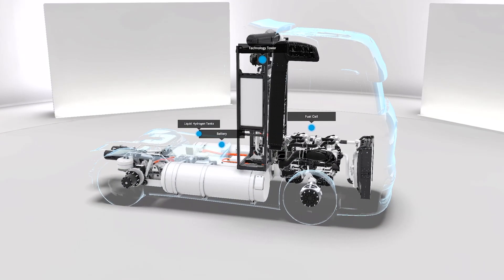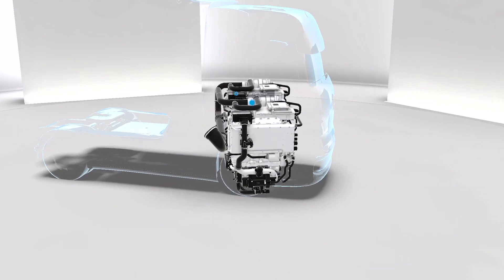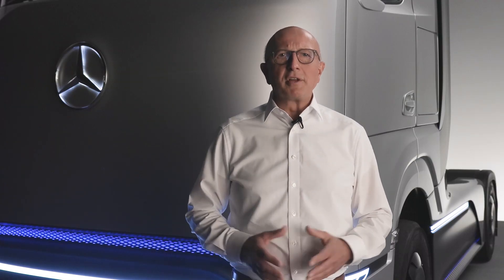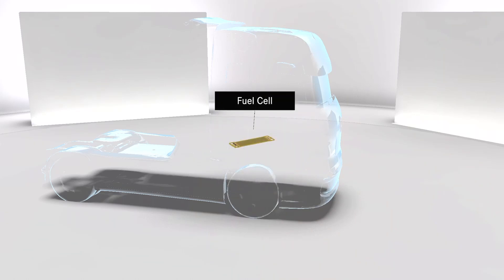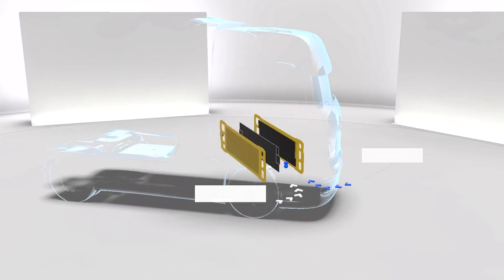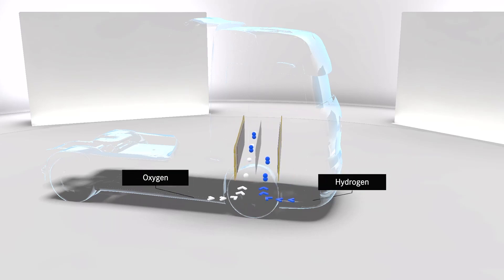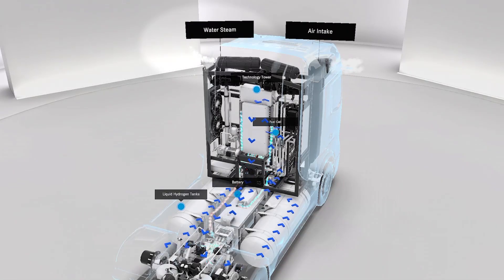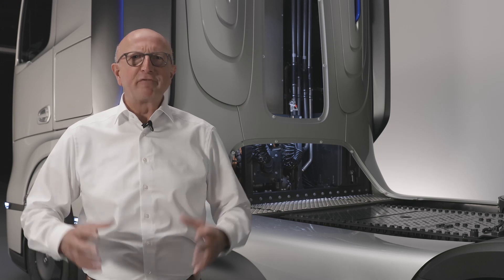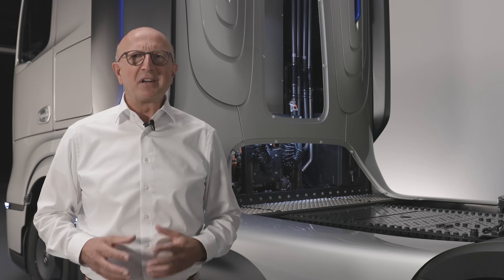The fuel cell system is the heart of the Gen H2 truck and, in terms of size and placement in the truck, comparable to a modern diesel engine. Here, an electrochemical reaction generates electricity to power the vehicle. In this process, the hydrogen splits into protons and electrons, and when combined with oxygen, electrical energy is generated, while the only emission from the truck is water steam. Our Gen H2 truck has a particularly powerful and efficient fuel cell system with 300 kW output, with which we want to set the benchmark in our industry.